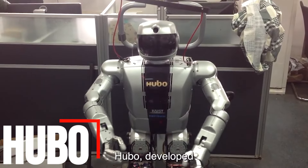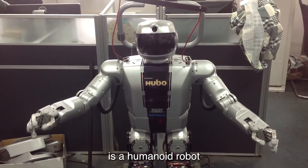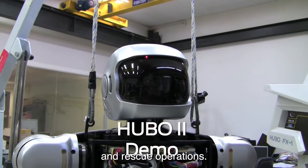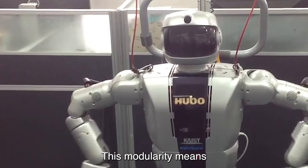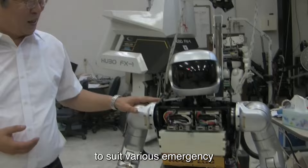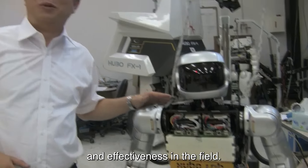Number 10: Hubo. Hubo, developed by the Korea Advanced Institute of Science and Technology, is a humanoid robot designed for disaster response and rescue operations. Its modular design is a key feature, allowing for easy customization and maintenance. This modularity means Hubo can be quickly adapted with different tools and sensors to suit various emergency scenarios, enhancing its versatility and effectiveness in the field.